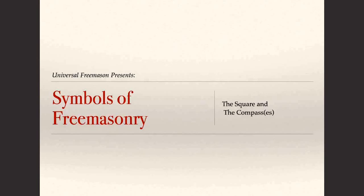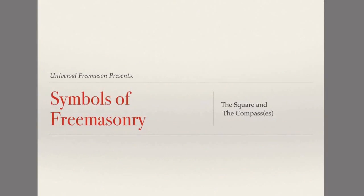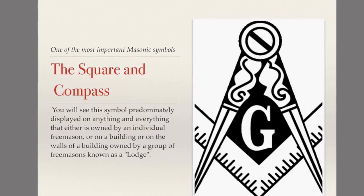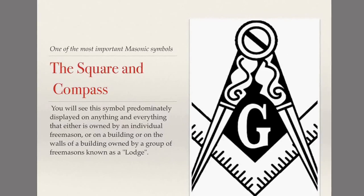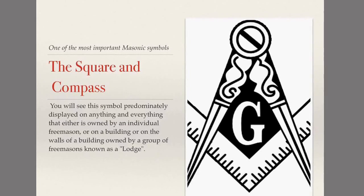Welcome to Universal Freemason Presents Symbols of Freemasonry. Today we're going to discuss the square and compasses. The square and compass is probably one of the most important symbols in Freemasonry, if not the most important symbol.